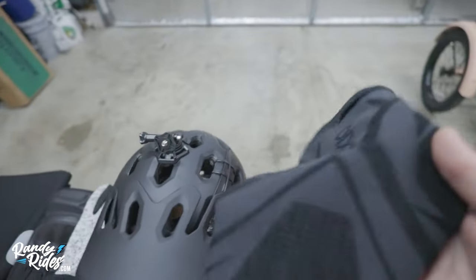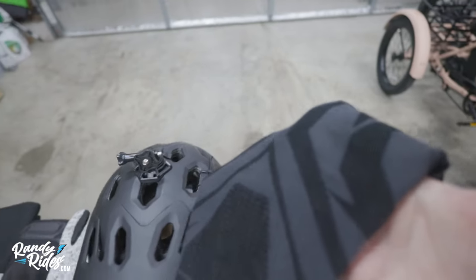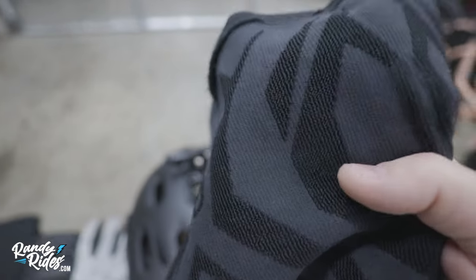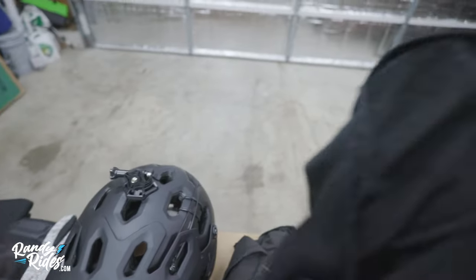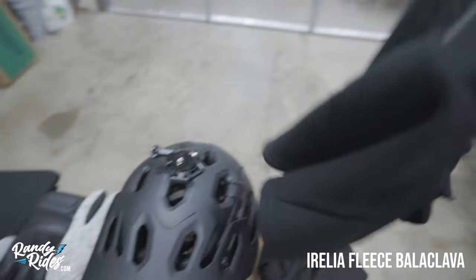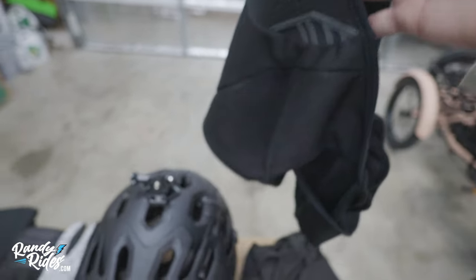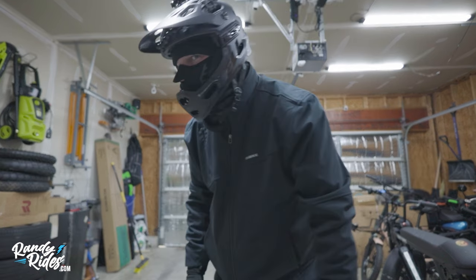I've only had this Exio balaclava for one riding season and it's already starting to come apart, but it's really comfortable, keeps you warm, and it is breathable — it has spots for your mouth to get some airflow. This next one is my super cold winter riding balaclava — it's a little thick with the wool lining, has full face coverage, and has ventilation for your mouth and nose so you don't fog up your helmet.